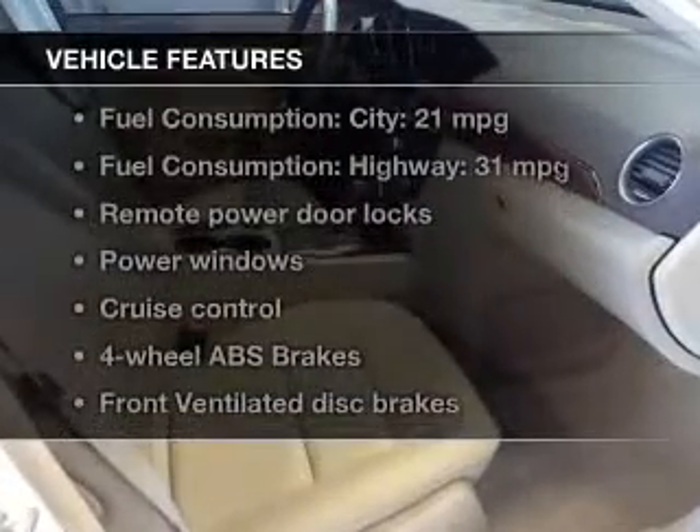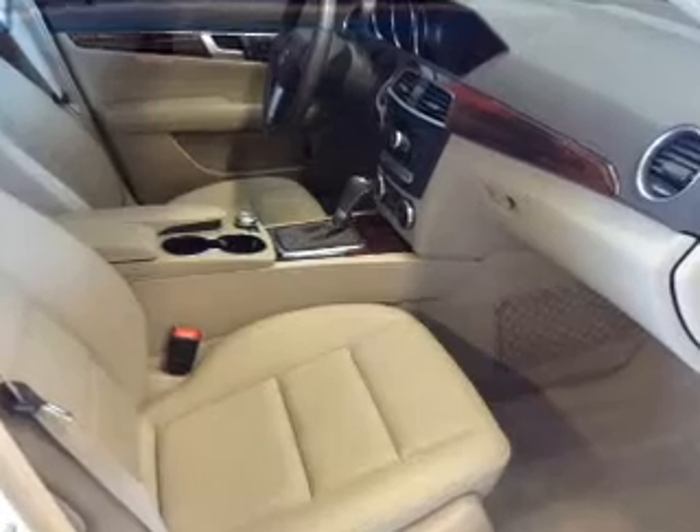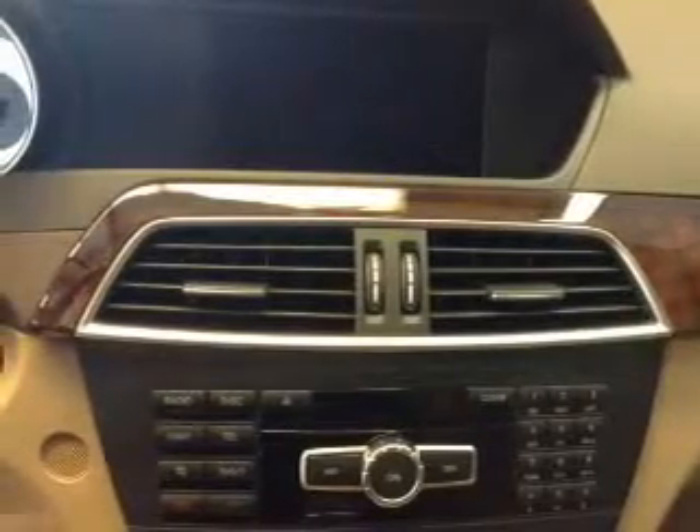Plus enjoy these notable features that are included in this vehicle: keyless entry, power door locks, power windows, cruise control, Bluetooth wireless, an AM-FM stereo with a CD player, and power mirrors.